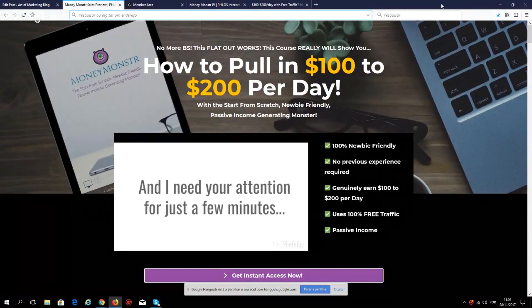Inside this course, essentially what you will see is how to make between $100 and $200 per day with free traffic. There are no out-of-pocket expenses — all the money that you're gonna make goes directly to your pocket.